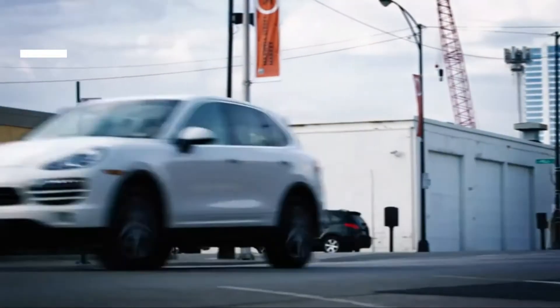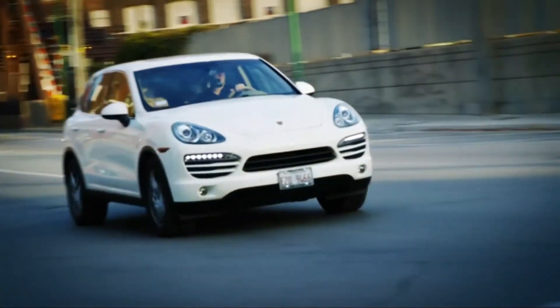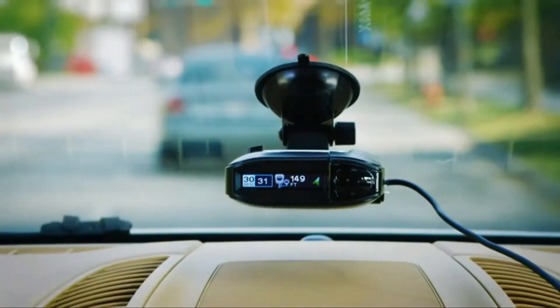In this video we break down the top 5 best radar detectors under $100 you can buy right now. We made this list based on performance, features of the product, value for money, manufacturer's reputation, and most importantly actual user feedback.